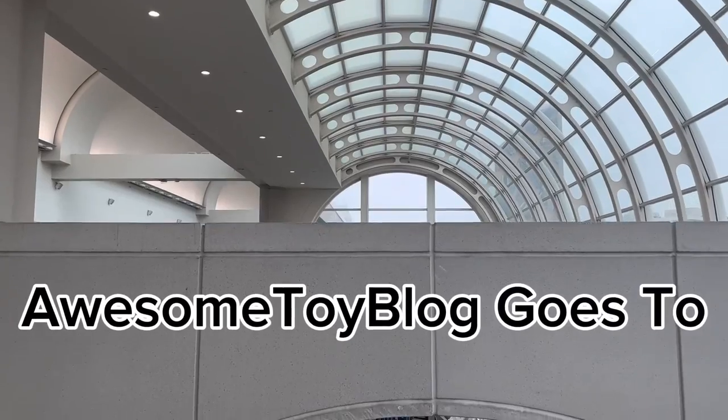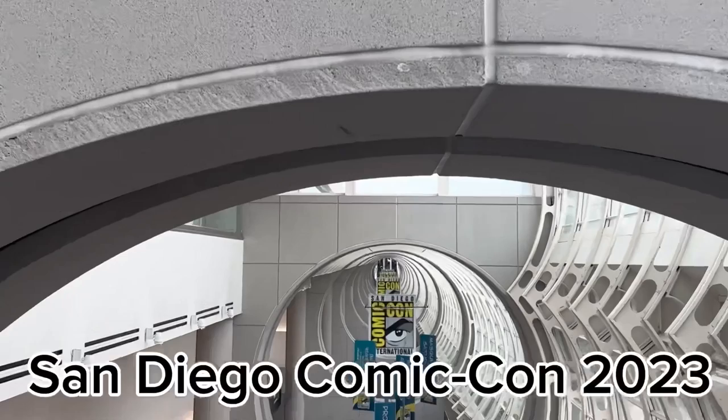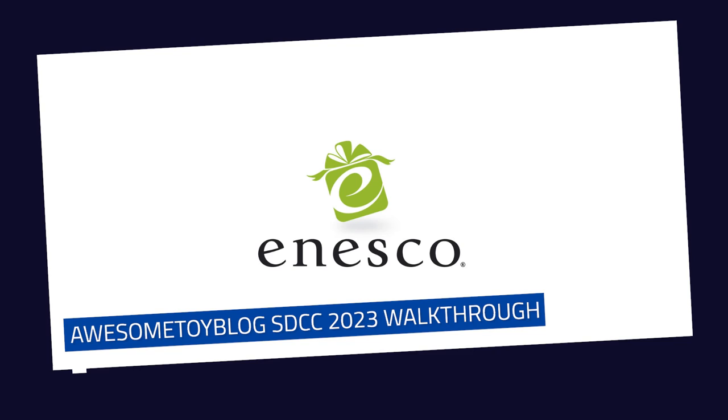Hey guys, Matt from Awesome Toy Blog here. Just a quick introduction to this video because the start is a bit abrupt. This is a San Diego Comic-Con booth walkthrough for Inesco. This is their first San Diego Comic-Con.